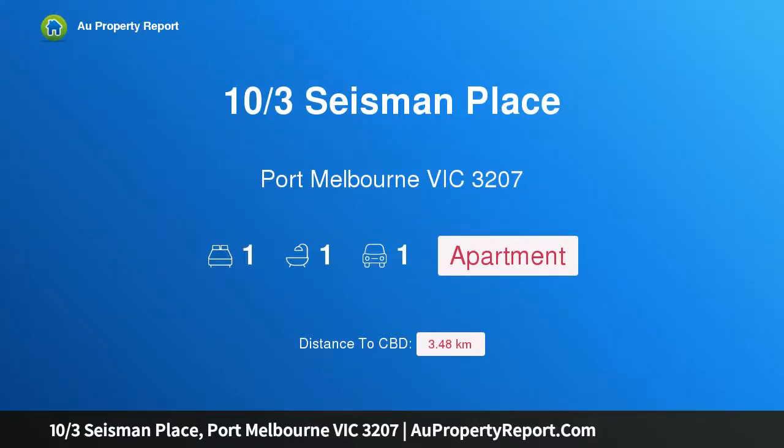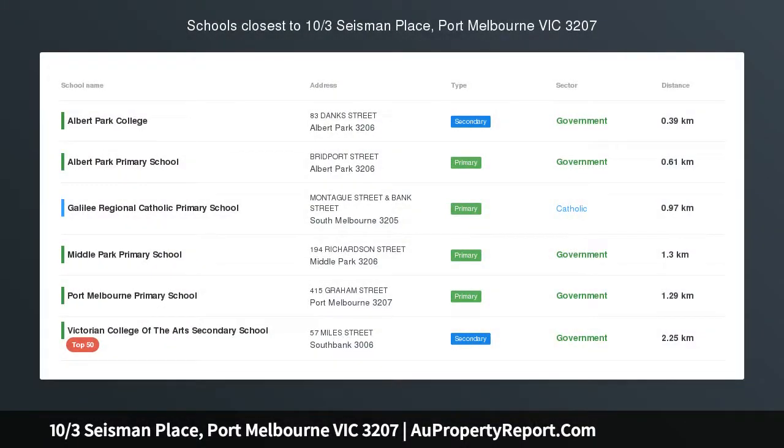Hi, I am glad to introduce property 10 3rd Seisman Place, Port Melbourne Victoria 3207, the park apartments. If size and style is what you are searching for, then look no further.